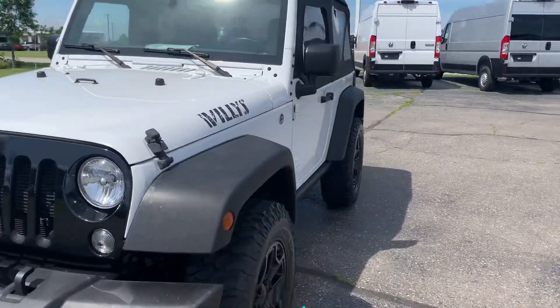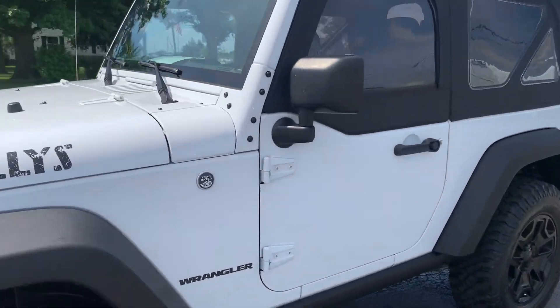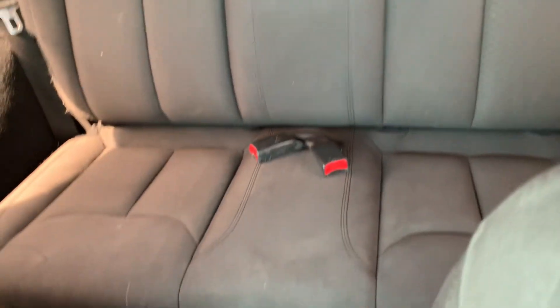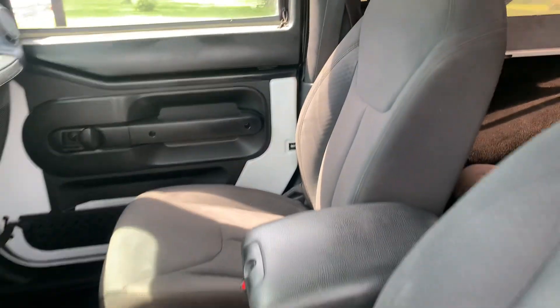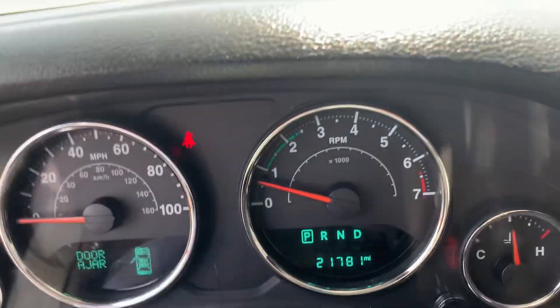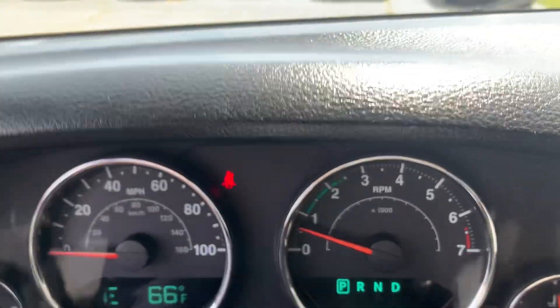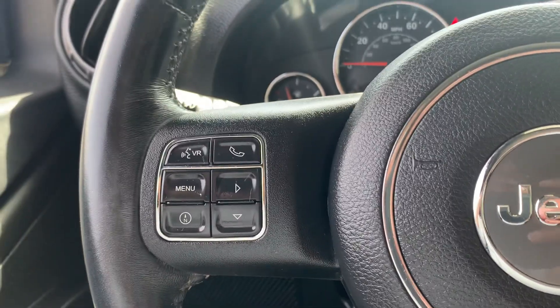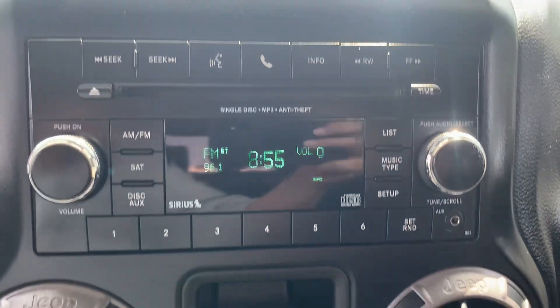We'll go take a look at the inside. Back seats look good. Front seats are in good shape. We've got almost 21,800 miles on it. Menu controls and cruise control. Center stack.